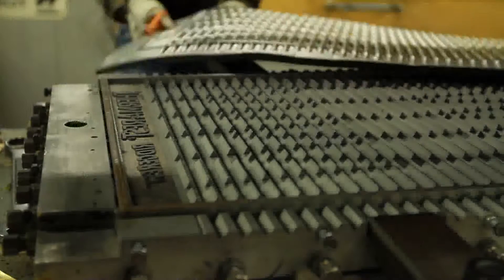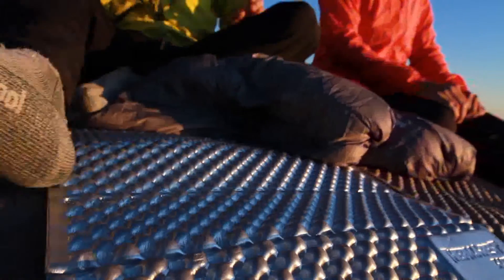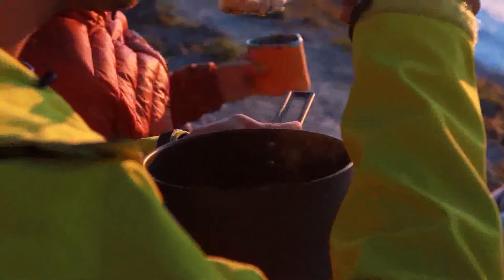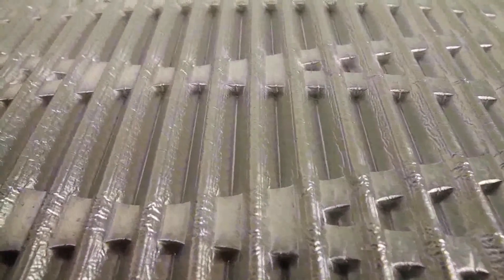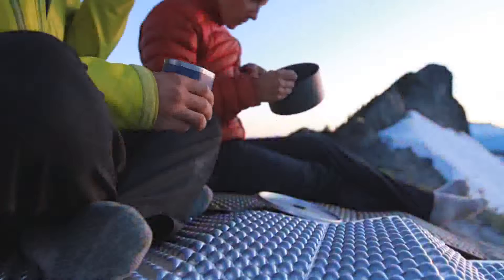In 2010, Therm-a-Rest became the first manufacturer to apply reflective barriers to closed-cell mattresses. This patent-pending technology increases the R-value, or warmth of a mattress, by reflecting body heat and improving heat-trapping ability. Therm-a-Rest laboratory results show that reflective barriers can increase warmth by up to 15%. These tests also show that positioning the mattress with the reflective barrier facing up offers the greatest warmth.